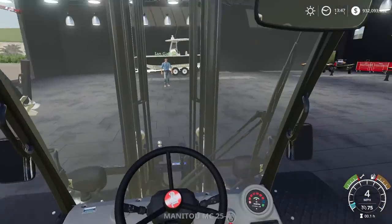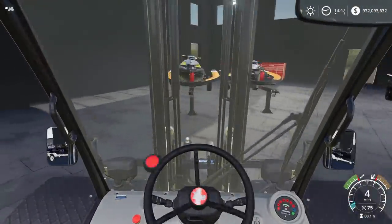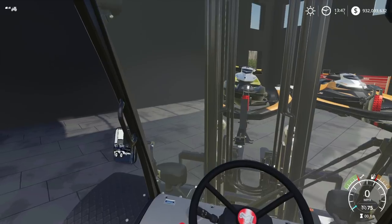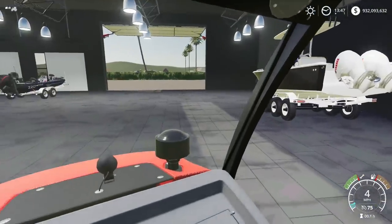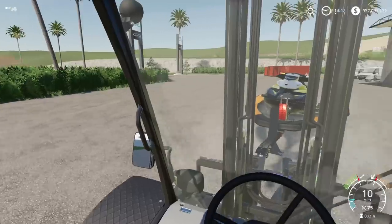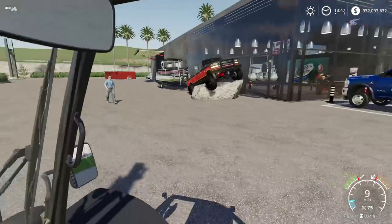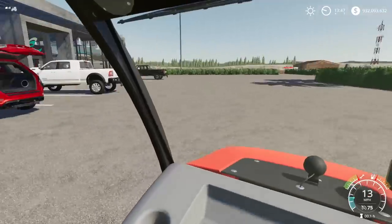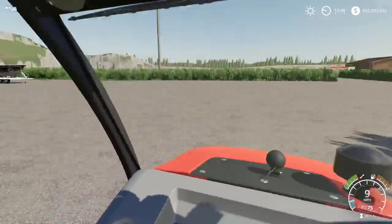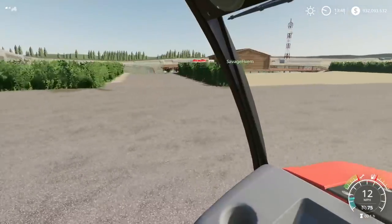We need to get a small compact tractor — maybe a little bigger than a subcompact — that we can run around with. Something like a New Holland T6 that can go a bit faster. The forklift is nice but it's a little slow, and the ramps are kind of far away. A used one would be the way to go. You could put a bucket on the front for boat straps and moving stuff around the yard, or pallet forks — there's a lot of utility in it, especially for engine swaps.